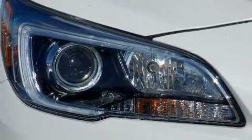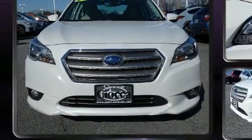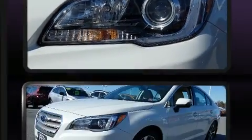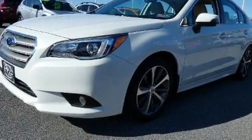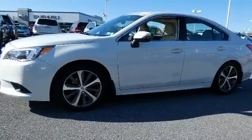All of the premium features expected of a Subaru are offered, including leather upholstery, a power seat, and the power moon roof opens up the cabin to the natural environment. Rear passengers enjoy the seat heating functionality, keeping them warm during the winter months.